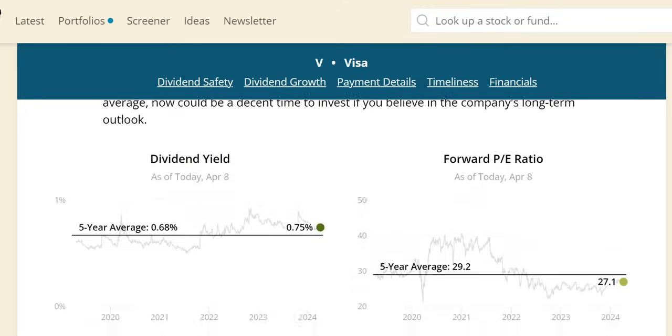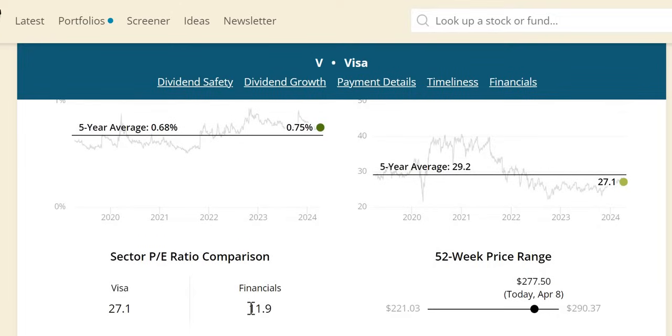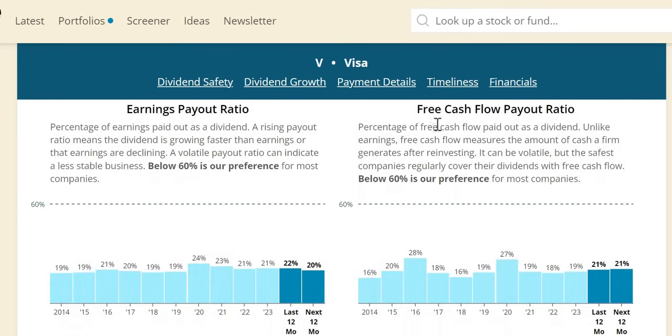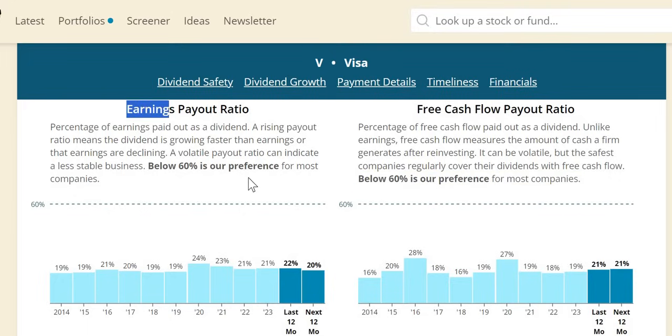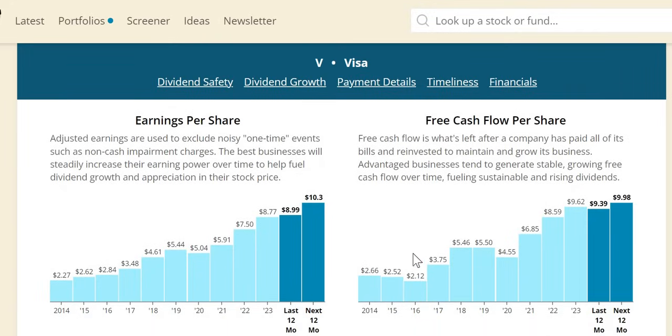In terms of dividend yield theory, the current yield sits above the five-year average — a first sign of undervaluation. The forward P/E also sits below the five-year average, providing a second signal. The free cash flow payout ratio is below 60%, and the earnings payout ratio has been below 30% every single year for the last decade — 19% in 2022, 19% in 2023, and 21% expected in 2024. No concerns whatsoever with the dividend, and we can see how they sustain those double-digit increases.